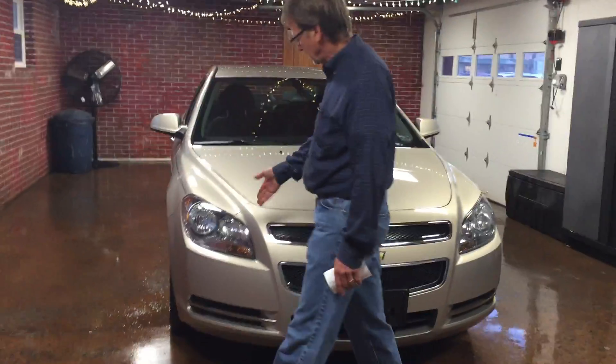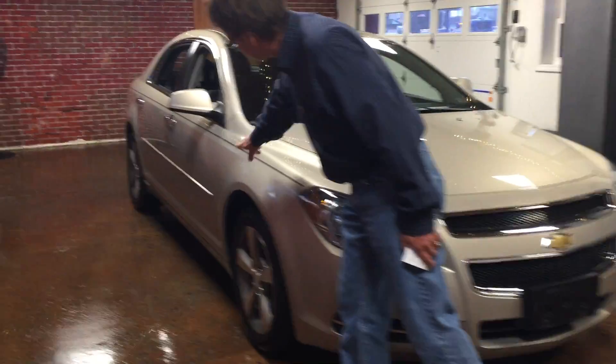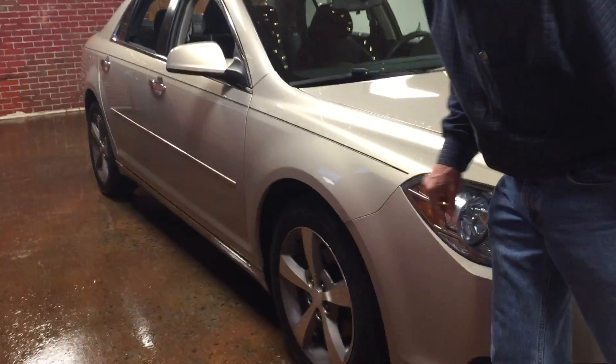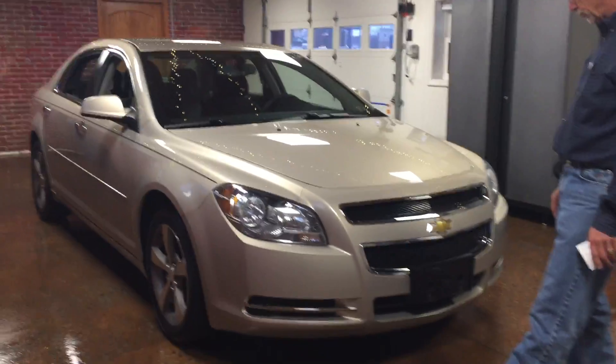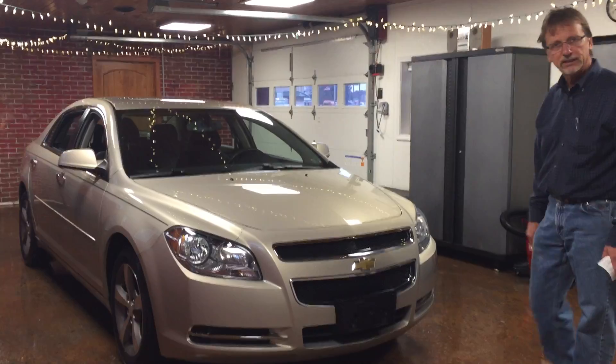Take a look down here along the side — you're not going to see any dings or scratches. Very nice car. I'm impressed with it. I hope you will be, too.